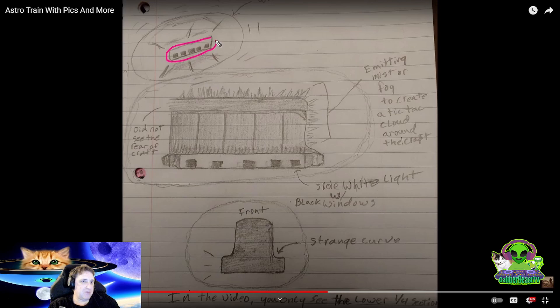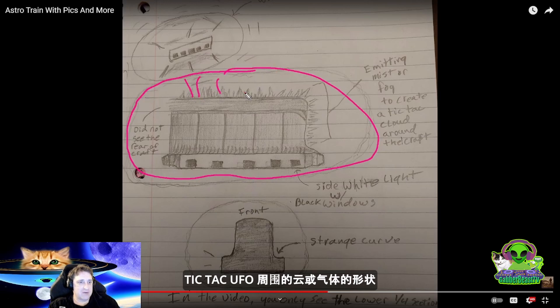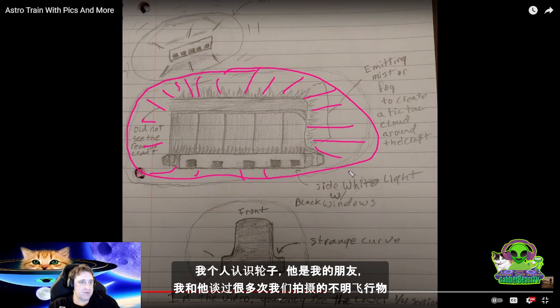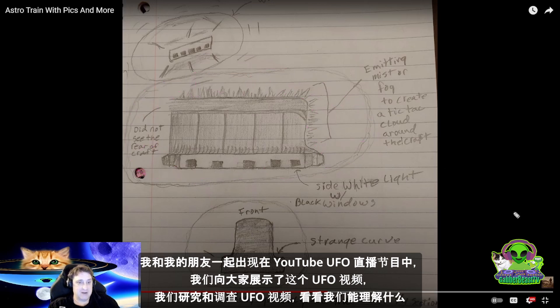There's the cigar shaped UFO we were seeing with a light. In the video it says there was mist or fog to create like a tic-tac cloud around the craft. This fog or mist was coming out of this train looking UFO. I know Wheels — I talked to him, he's a good friend of mine. I've done live UFO shows with him and we've shown his video live on YouTube channels together, discussing and researching his video.